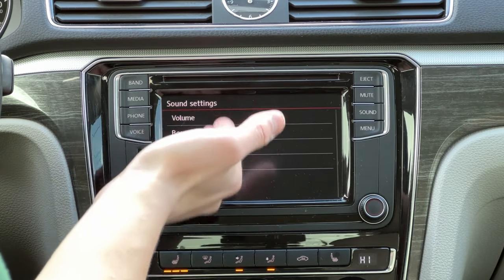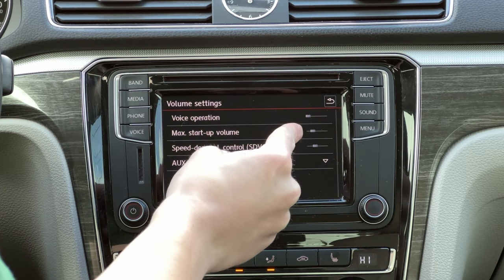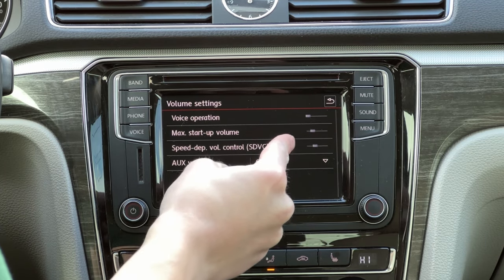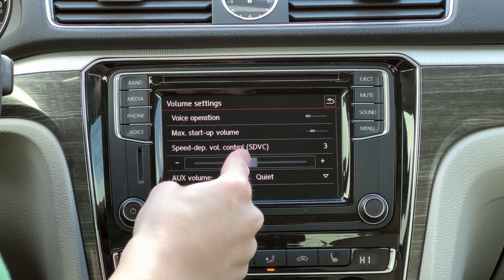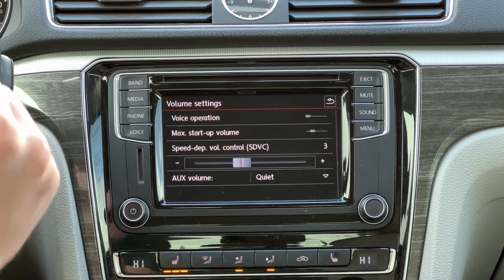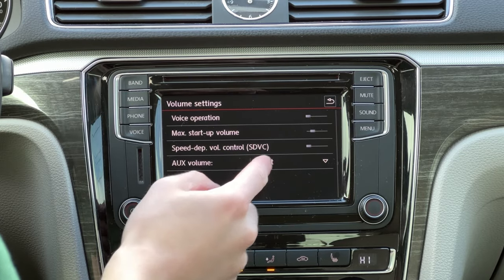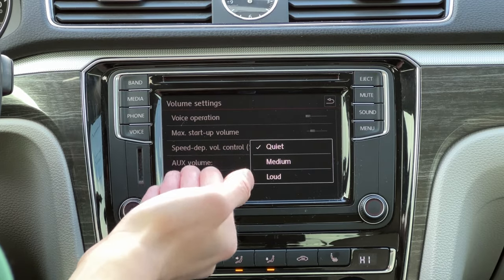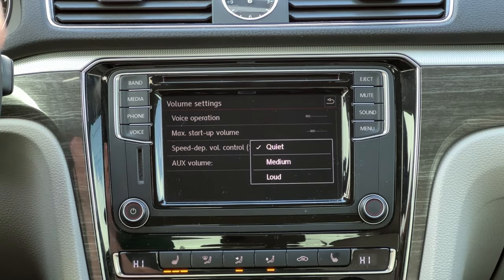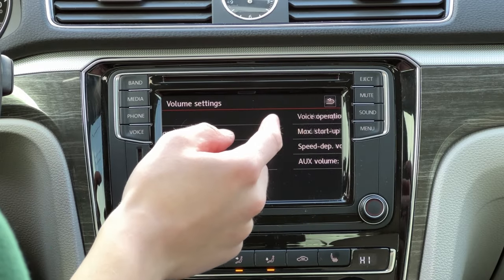If we hit the sound button, we can very quickly configure all of our sound settings. You can set your max startup volume and even change your speed-dependent volume — you can leave it off or have the volume turn down when you slow the car down. A lot of people like that, but I personally like to keep that off. You can even change your aux volume too, since Volkswagen figured that whenever you're plugging in an aux device, the volume on that device is going to be completely different than what you have set in your car.